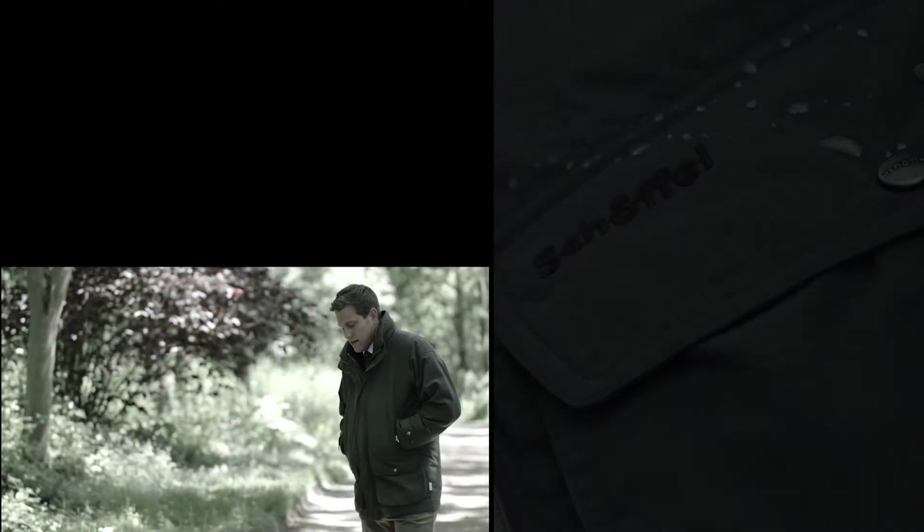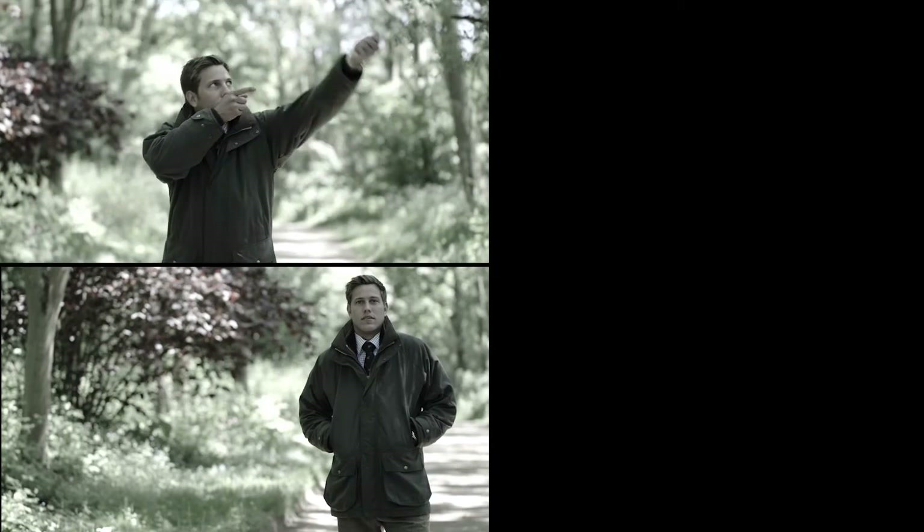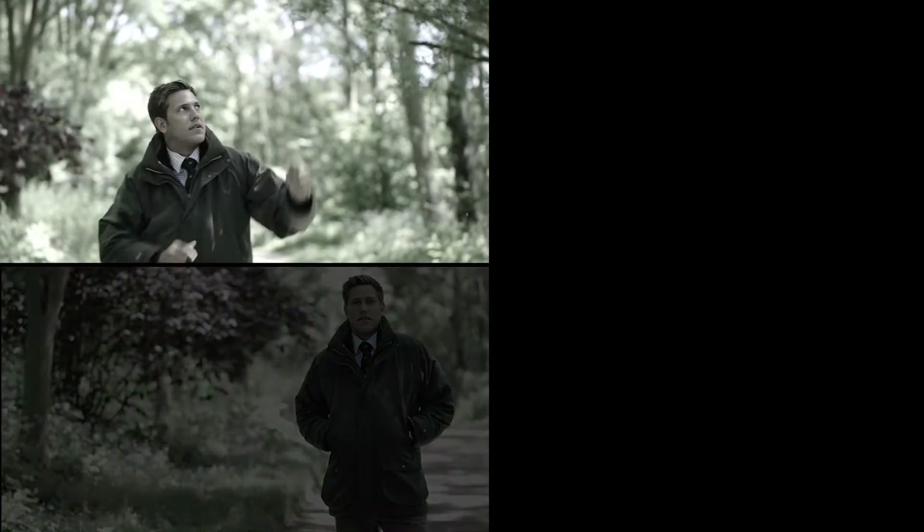It's 100% waterproof, windproof and highly breathable. The unique sport cut under the arm affords ultimate lift, providing unrestricted movement when shooting.